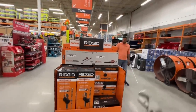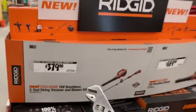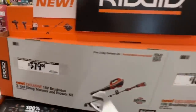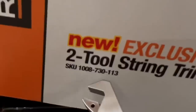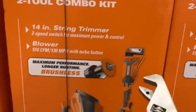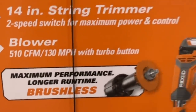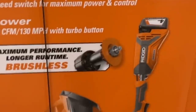If you haven't heard, RIDGID has outdoor power equipment now. $379 for their 18 volt brushless two tool string trimmer and blower kit. There is the SKU right there. This kit comes with a 4 amp hour battery and charger, 14 inch string trimmer. The blower has 510 CFM, 130 mile per hour with turbo button.